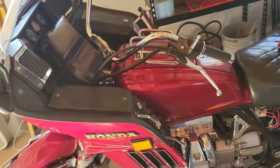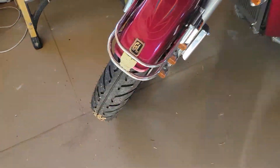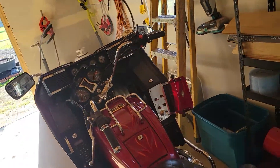That bike is 41 years old. Look at that sucker — 41 years old and only has 15,000 original miles on it.